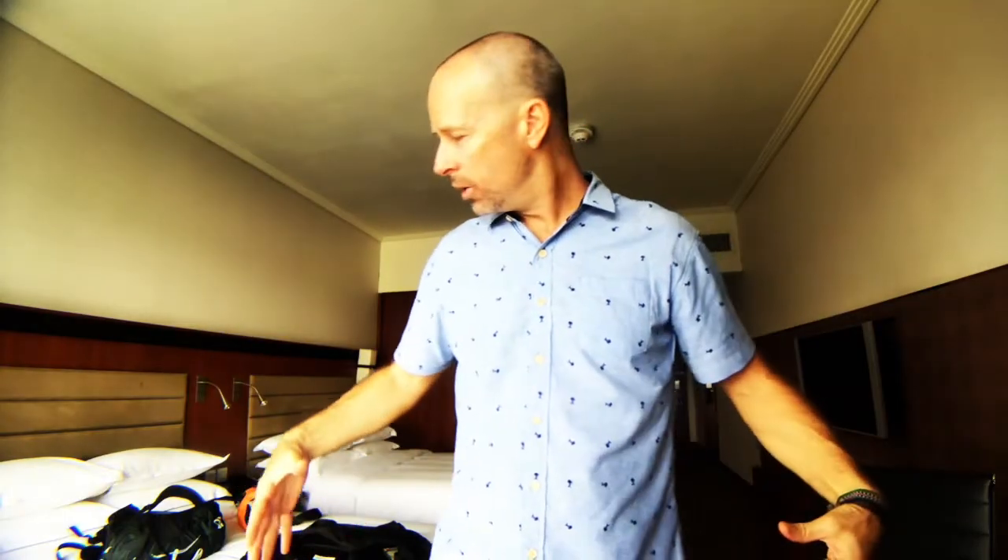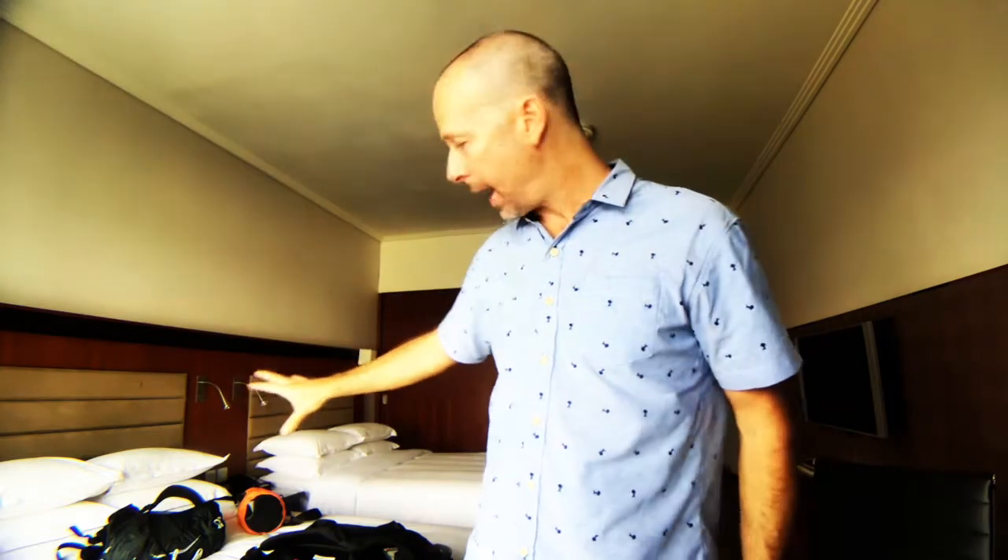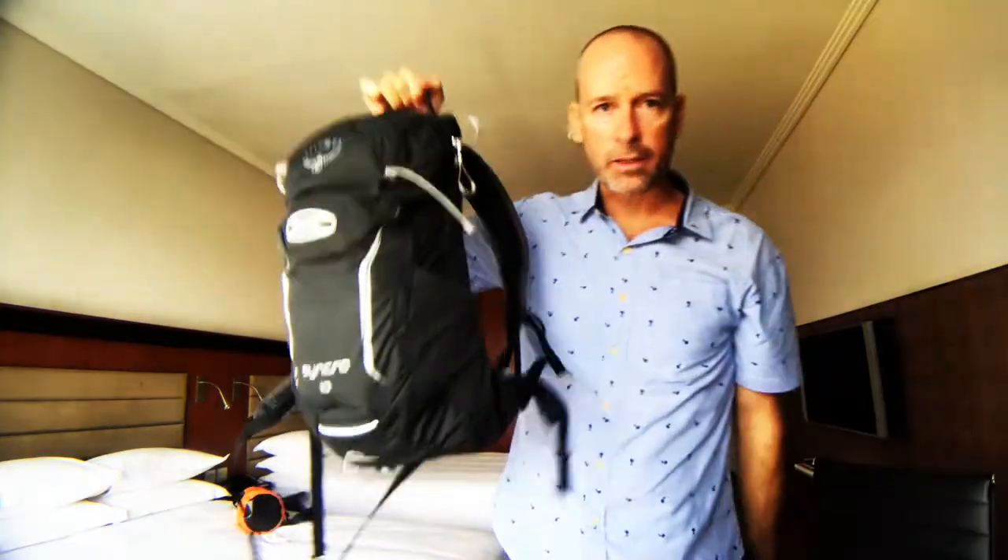I'm gonna tell you why I like the backpack — or the duffel bag with the small backpack and the dry sack — over the backpack. Look at this thing. It's tiny. It doesn't weigh anything. Because you don't need anything down here. I'll get into that later.